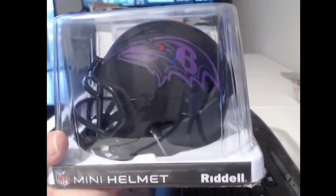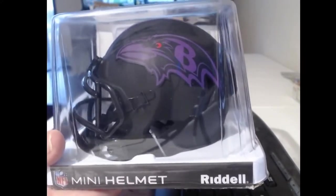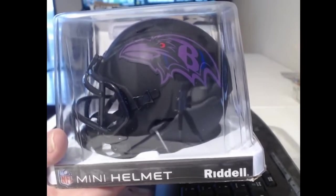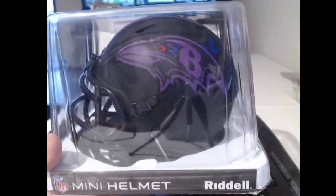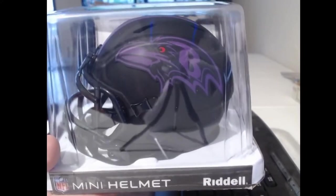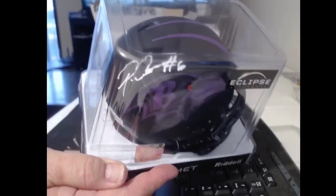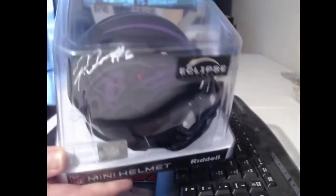We got Baltimore Ravens — that's certainly an alternate, that's an eclipse helmet. I like that purple raven, that's pretty badass. I do not know who that is. Number six — oh, not Patrick Mahomes, but Patrick Queen.